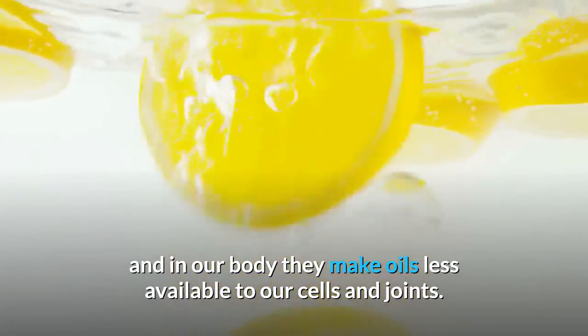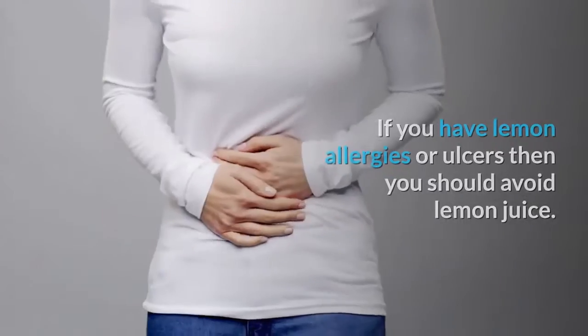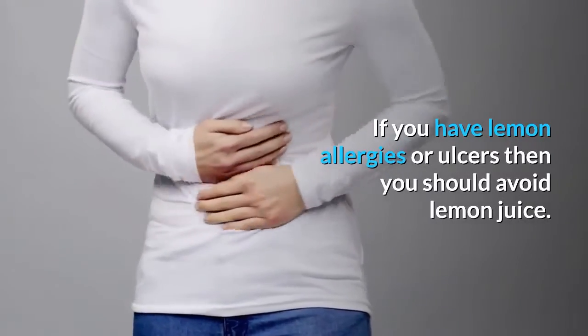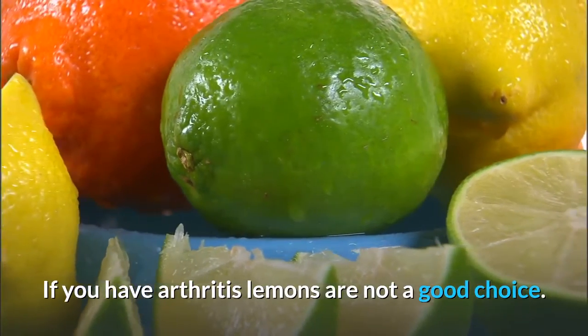In our body, lemons make oils less available to our cells and joints. If you have lemon allergies or ulcers, you should avoid lemon juice. If you have arthritis, lemons are not a good choice.